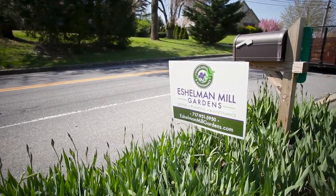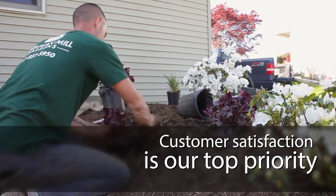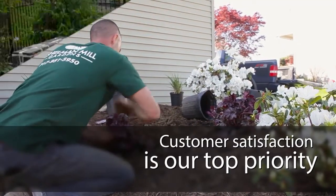Here at Eshelman Mill Gardens and Landscapes, we're a team of professionals. We all work with the same goal in mind and we pay attention to every single detail. We're not satisfied until the customer is completely happy with the finished product.